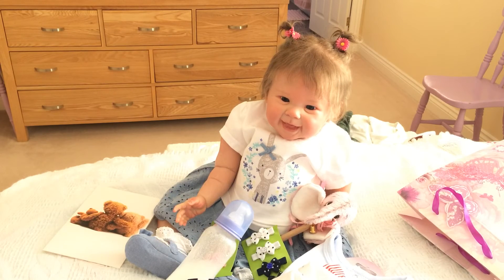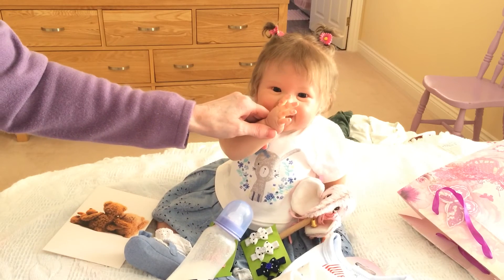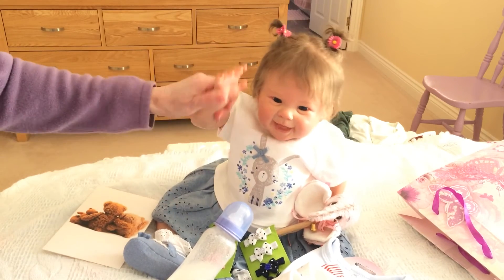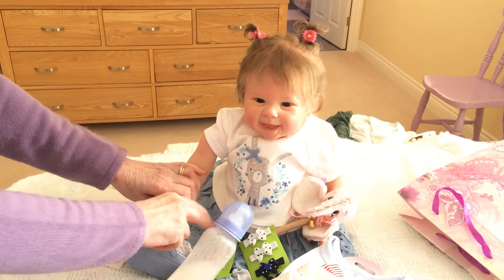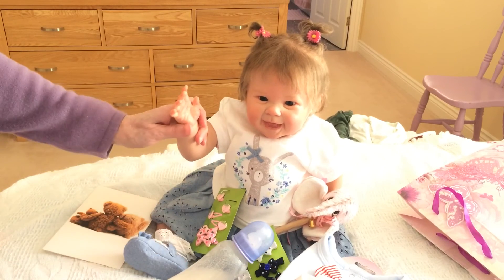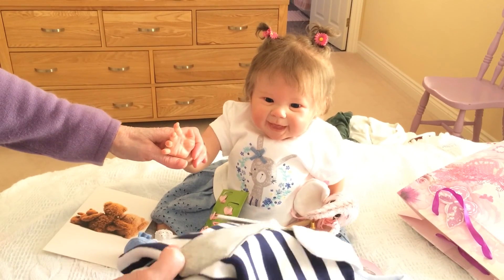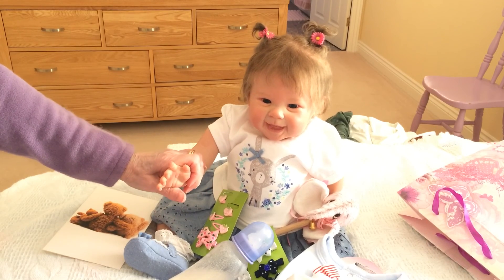Are you going to give Auntie Karen a kiss for all your little presents? Say thank you Auntie Karen, that's really kind of you. I'm going to enjoy having all these pretty things in my hair and playing with my teeth, and my boys are going to love these too. You're an absolute darling, thank you so much Karen. Bye bye!